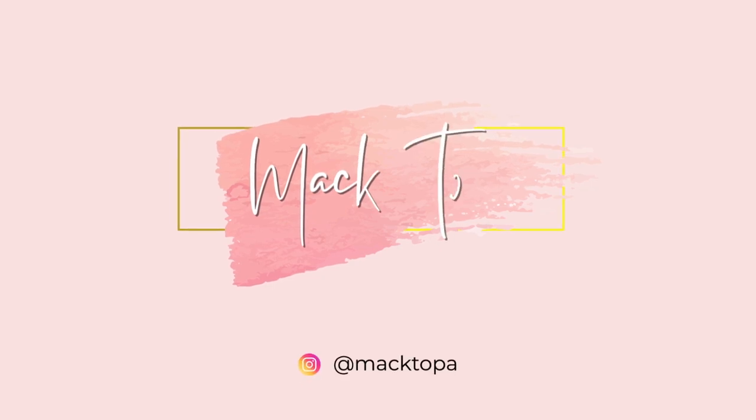I wasn't even planning on filming at all today — I just got back from a workout, I'm sweaty and gross. But I just got packages in the mail that I've been waiting three solid months for. They're supposedly the best lululemon dupes, so I wanted to test them out myself. I don't even remember what I got, so let's open them up first and go from there.